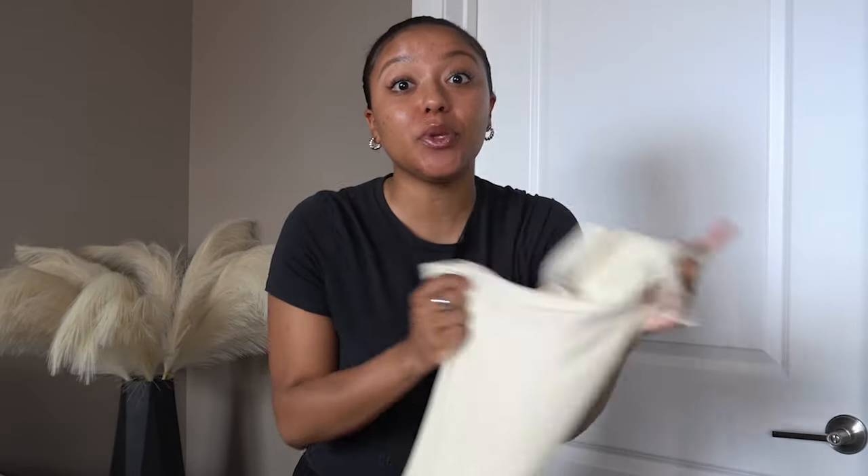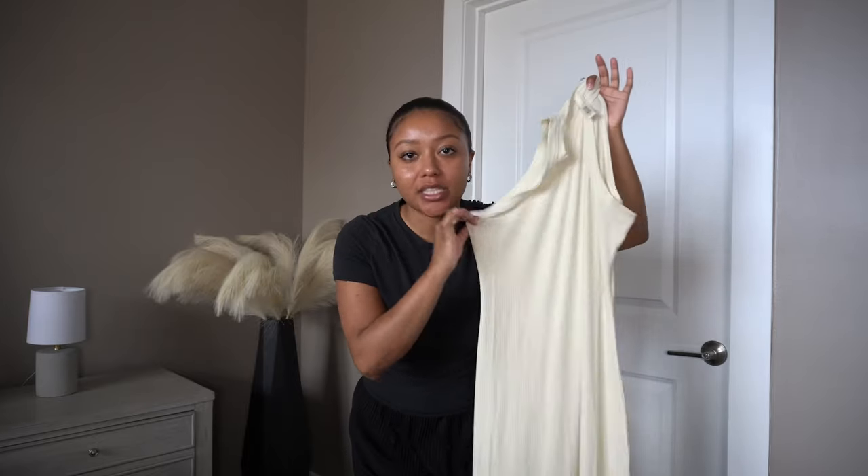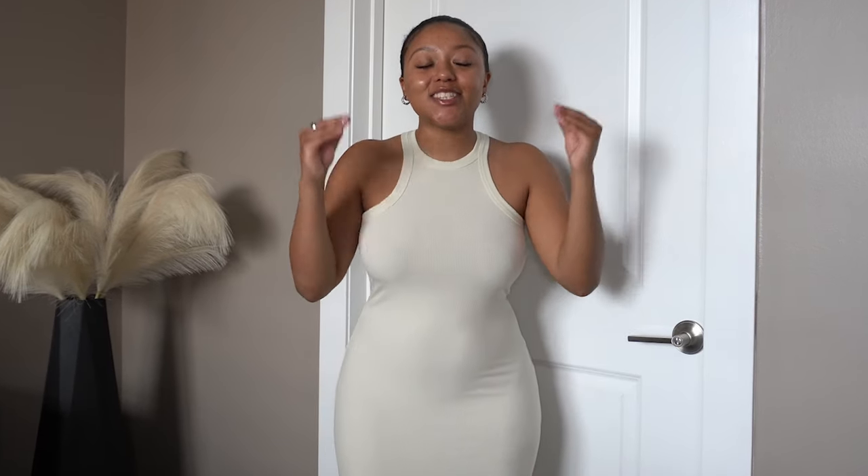How much it hugged your body, how it looked so soft and gave you the best shape. I'm about to help you get from under that rock you've been living under and remind you why you need this dress. I am wearing the South Lounge high crew neck tank dress in the color bone and I love how this dress is just hugging my curves.